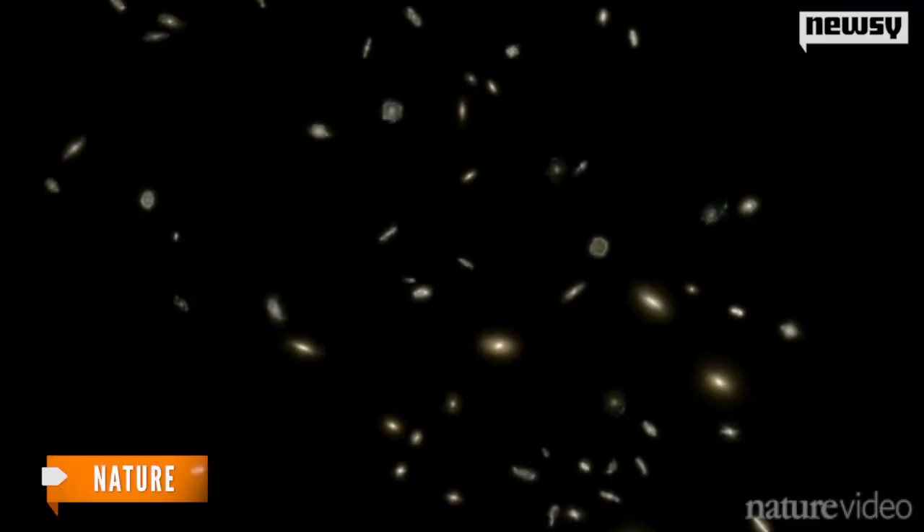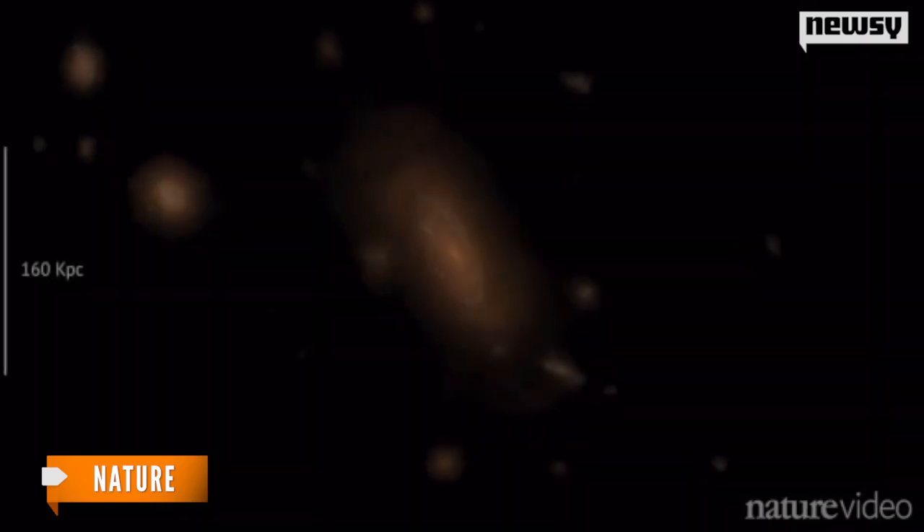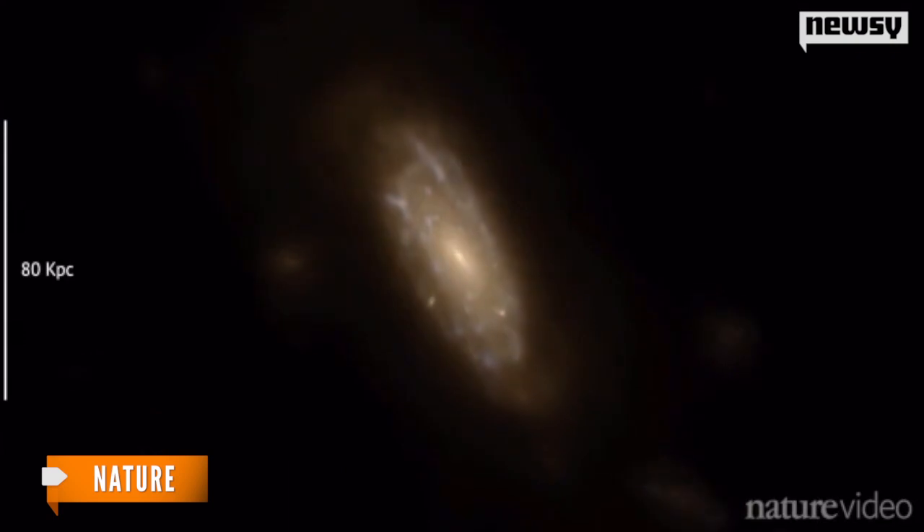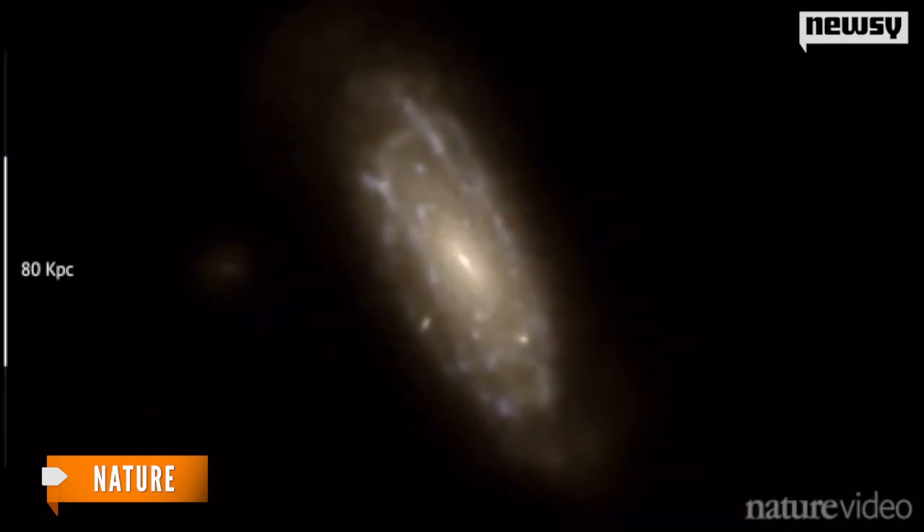The paper, published in Nature, explains how the team modeled a small-scale universe 330 million light-years across in such detail that they could zoom in on individual galaxies.